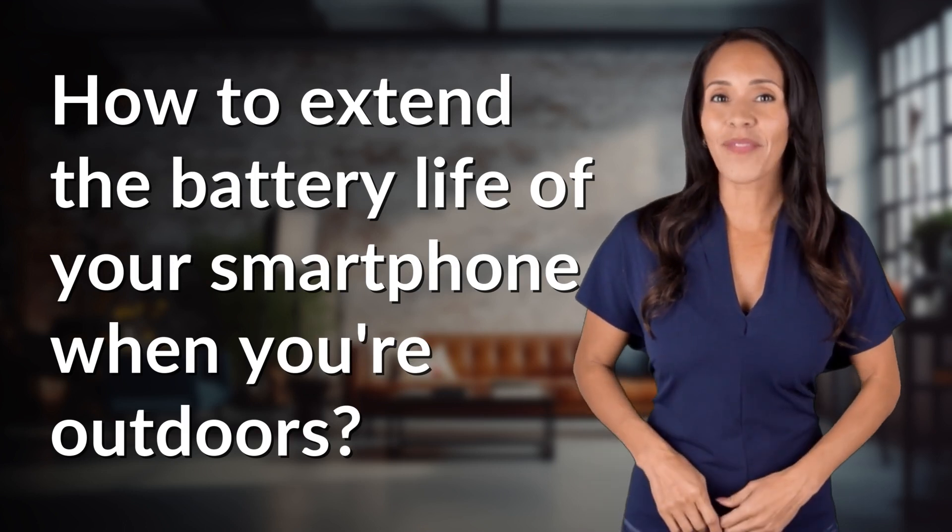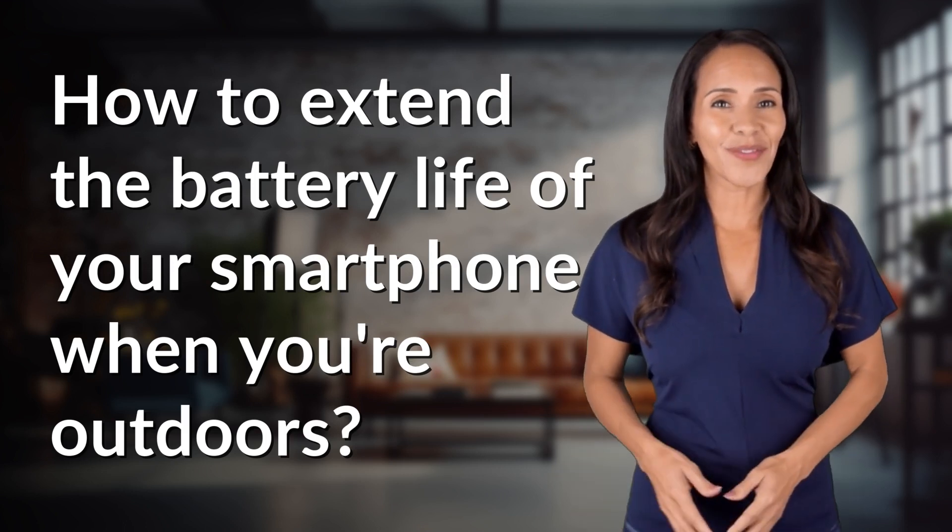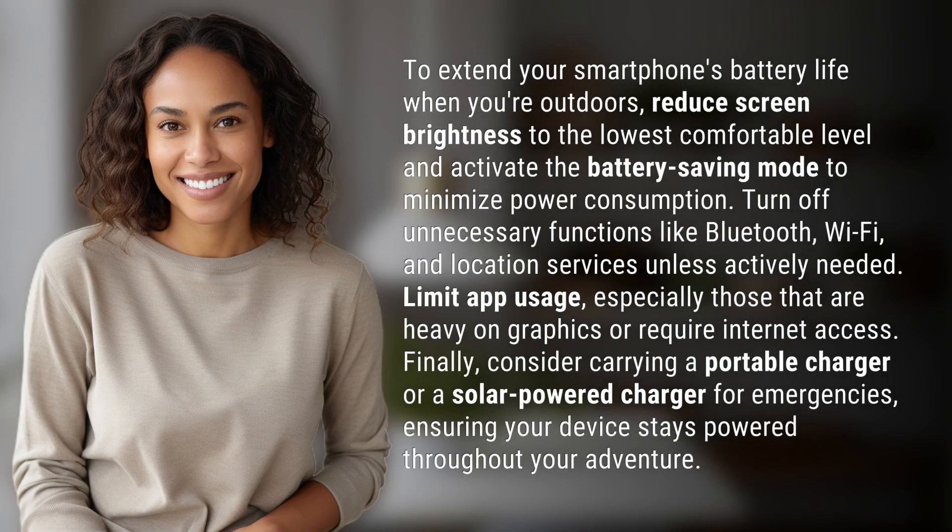Fast Minds, get ready for some fast facts. What are we uncovering today? To extend your smartphone's battery life when you're outdoors, reduce screen brightness to the lowest comfortable level and activate the battery saving mode to minimize power consumption.